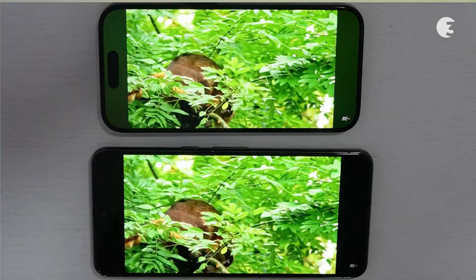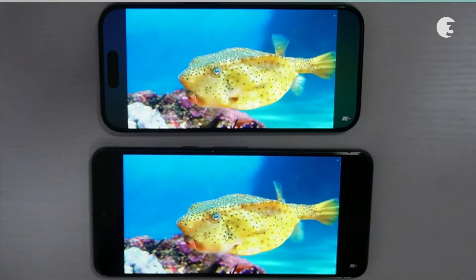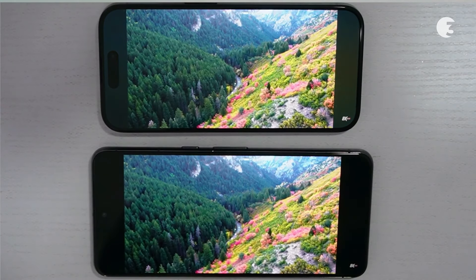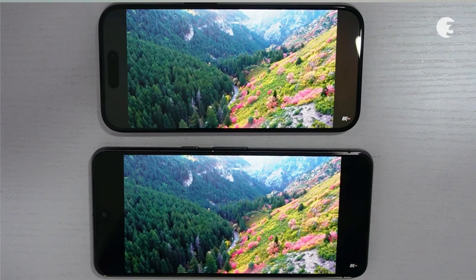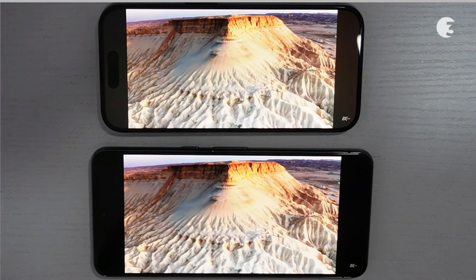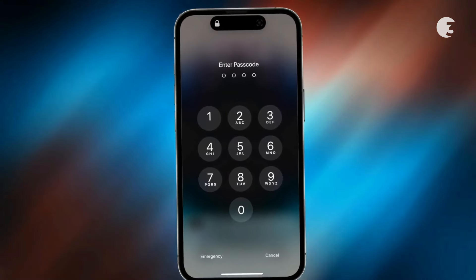While both devices offer high-quality displays with rich colors and sharp details, user experience ultimately depends on individual preferences regarding display size, resolution, color calibration, and additional features such as HDR support and adaptive display technologies. Both devices prioritize user privacy and security.